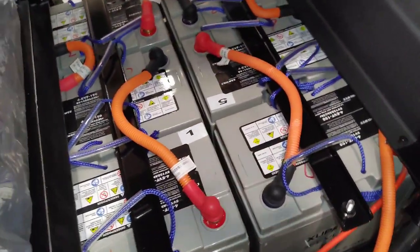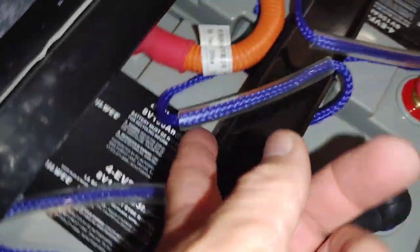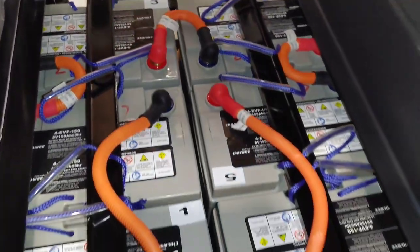Now I'm going to show you guys the series of six AGM batteries hooked up together. Together this is also creating 48 volts at 150 amp hours.